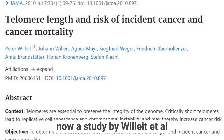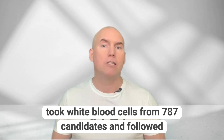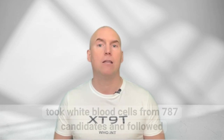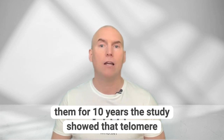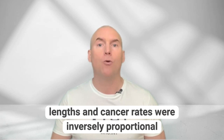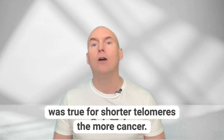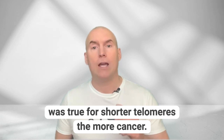A study by Willett et al. took white blood cells from 787 candidates and followed them for 10 years. The study showed that telomere lengths and cancer rates were inversely proportional. The longer the telomeres, the less cancer — and the same was true for shorter telomeres: the more cancer.